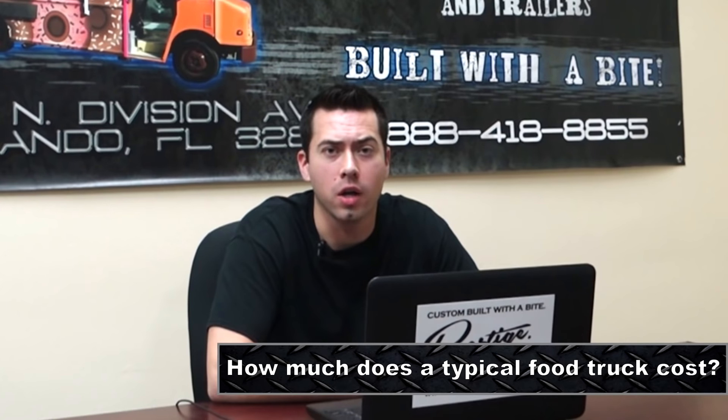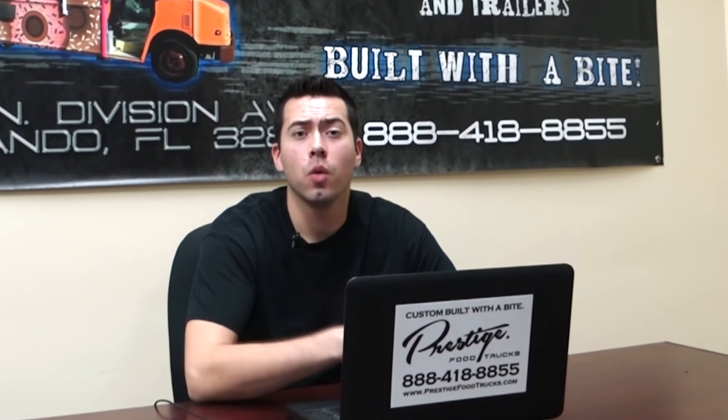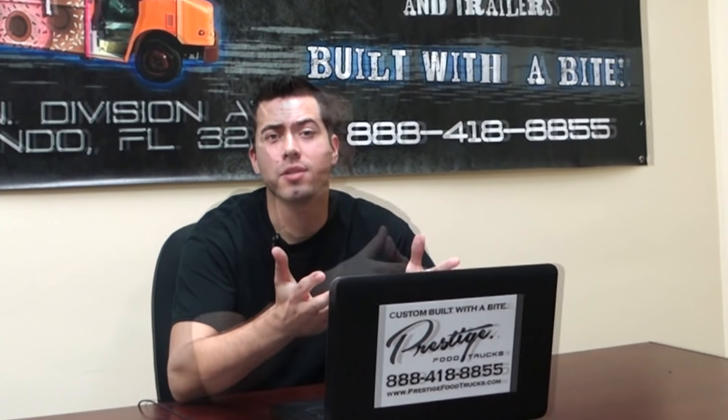Question number one, how much does a typical food truck cost? Our prices start at $75,000 and go up from there, with the happy medium being at $80,000 to $100,000.